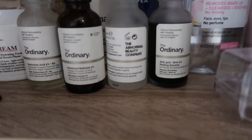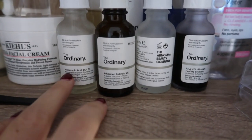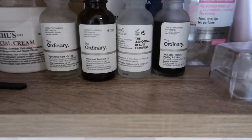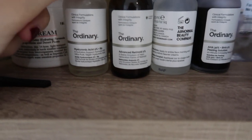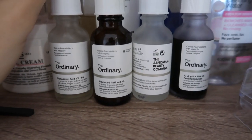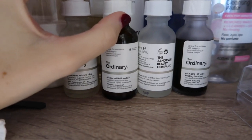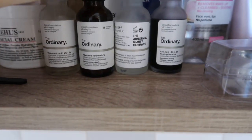Here I've got my The Ordinary products — the Abnormal Beauty Company is the brand — and these are really affordable, I think they're like five to eight pounds. They do all different types for whatever your skin concern is. I've got the Hyaluronic Acid, which is really good for hydration, and the Advanced Retinoid 2% — retinols, if used correctly, are really good for your skin and can help clear it up, help with wrinkles and spots.